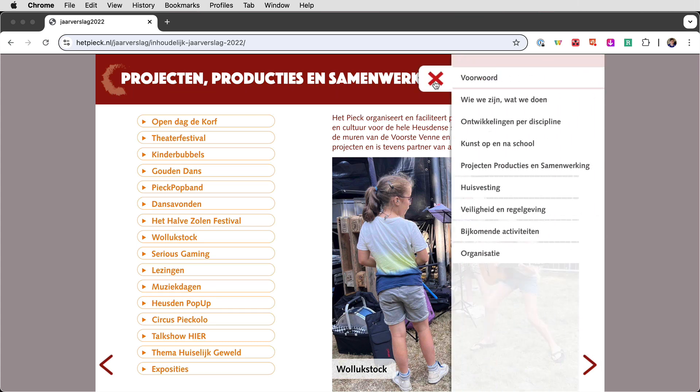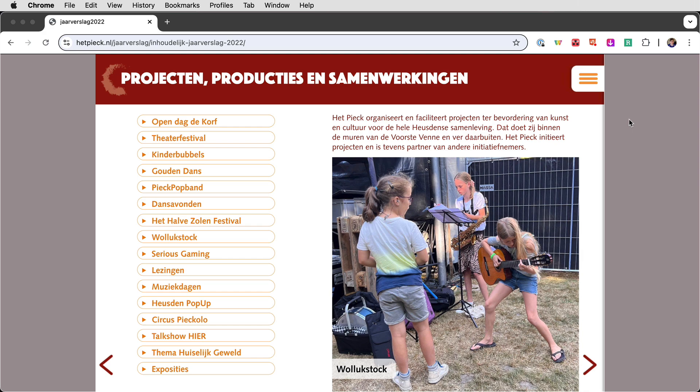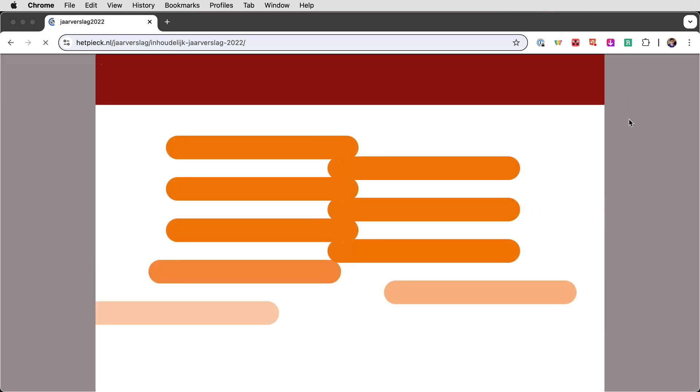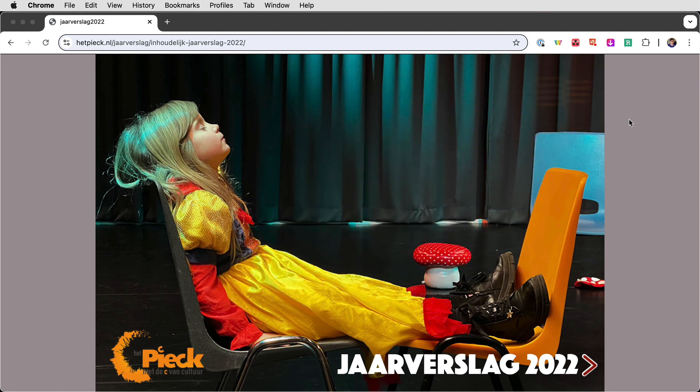Speaking of navigation, I want to go back to the front page. I'll refresh it. The rounded bars animate in, but then they fly off and become the bars in the hamburger menu. I just thought that was a really fun and clever way to draw attention to the menu.